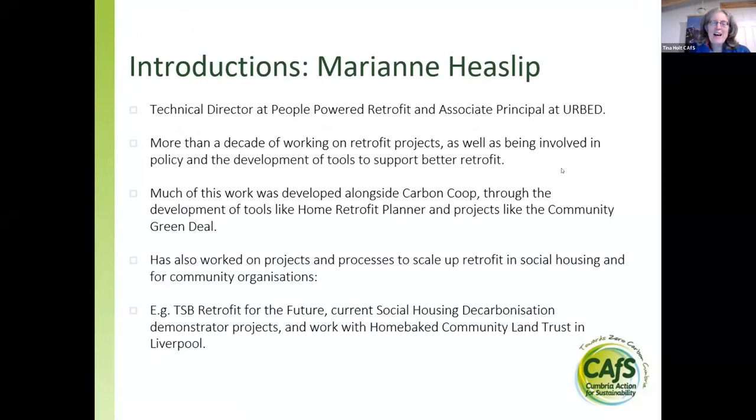We're really lucky to have Marianne speaking to us this evening. She is a technical director at People Powered Retrofit in Manchester and an associate principal at Urbed. As an architect, she's been working on retrofit projects and tools to help support retrofit for quite a while now — including the Home Retrofit Planner — working on social housing and at scale, so a really diverse range of buildings and expertise. Without further ado, Marianne, over to you.